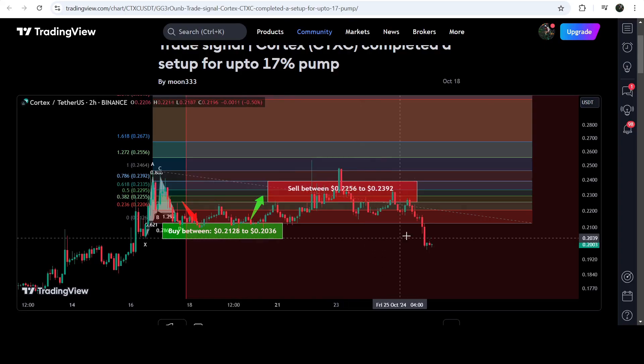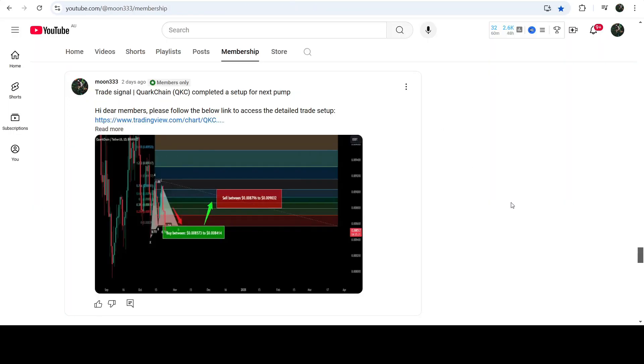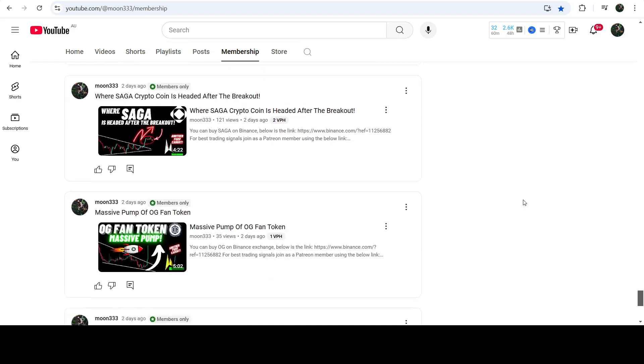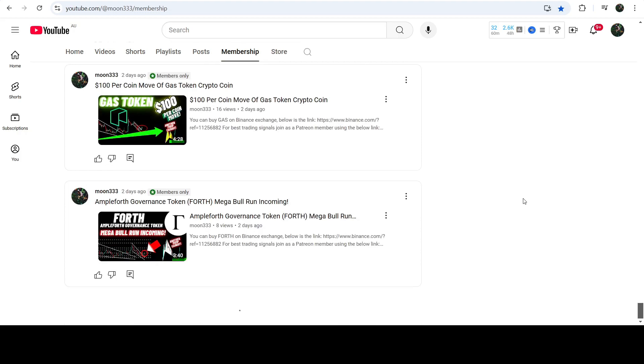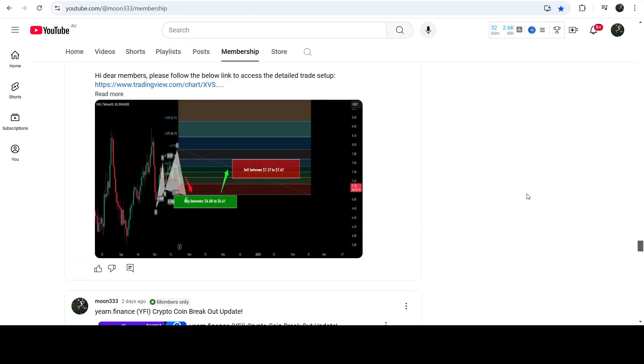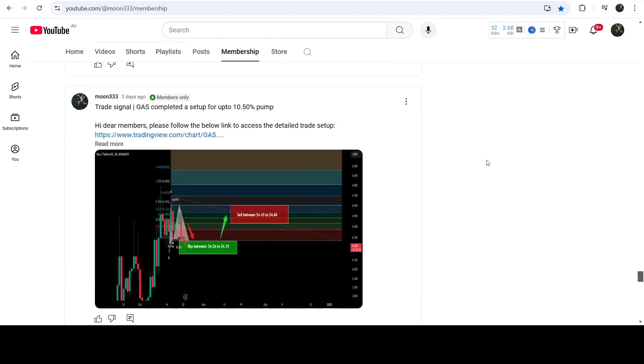If you would like to catch such pumps before they happen, you can join me as a YouTube member or Patreon member, where I share such trading signals on a daily basis. Links to join are in the video description. Now let me take you to the live chart of CDXC.